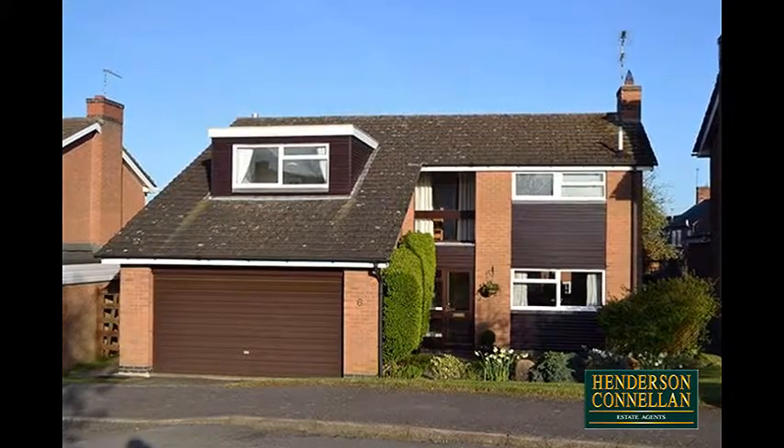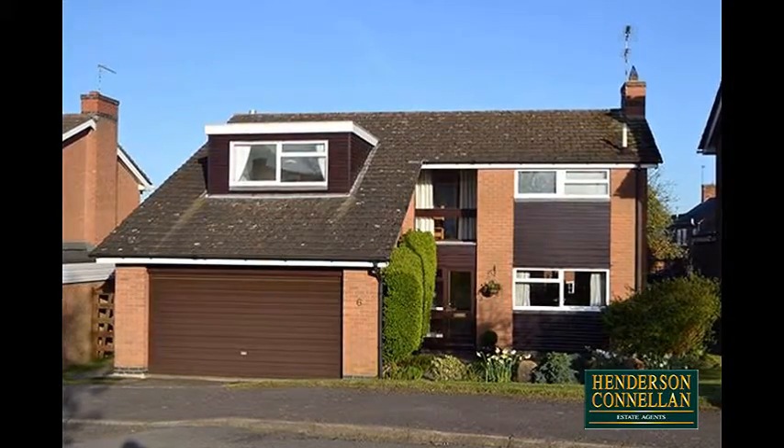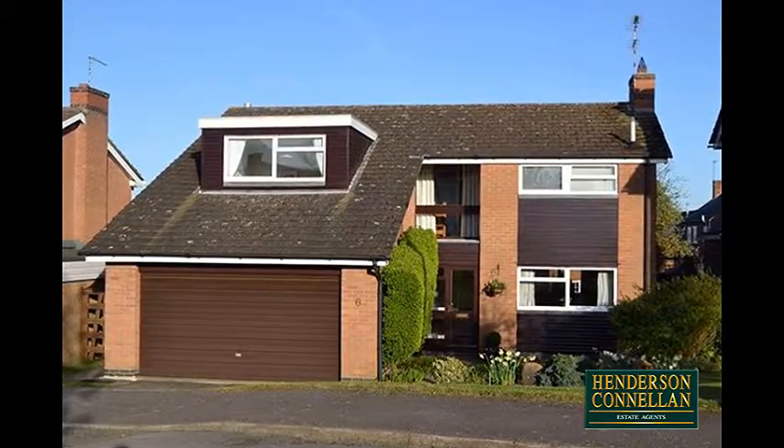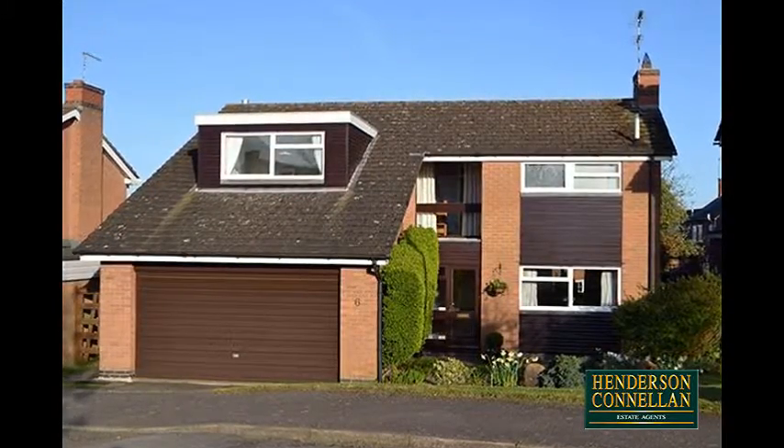This immaculately presented four bedroom detached and extended property with double garage offers spacious accommodation throughout and is set in a prestigious location in the sought after village of Welford.